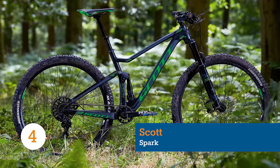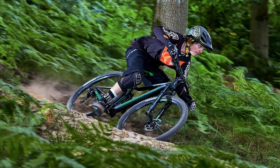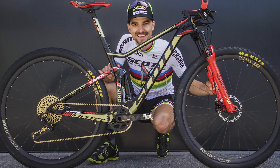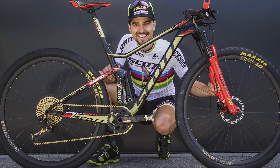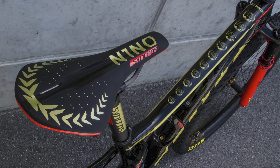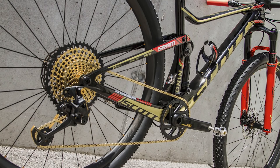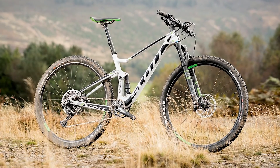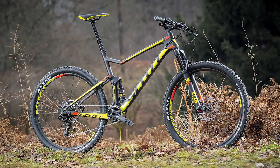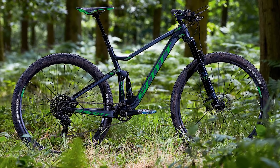The Scott Spark isn't new, but if you want a bike that walks the walk as well as talking the talk, then it's hard to overlook, having been piloted by Nino Schurter to a perfect race season in 2017. He won the Cape Epic, every single World Cup, and the XC World Championships aboard the Spark — that's basically every race that counts. Scott are known for their large model ranges and the Spark is no different, with various budgets, shapes and sizes to suit everyone from the dedicated racer to those who just like cruising the trails.